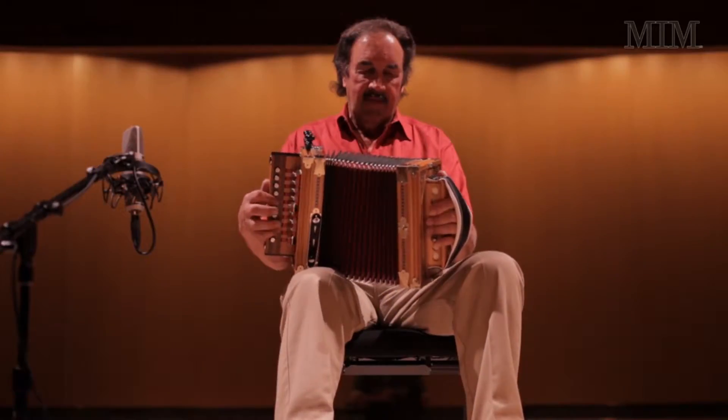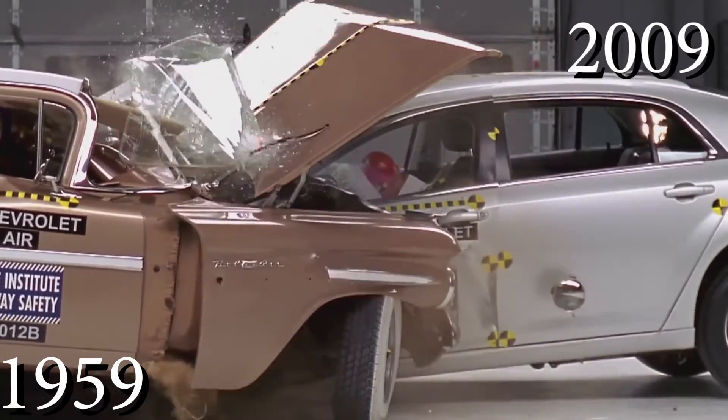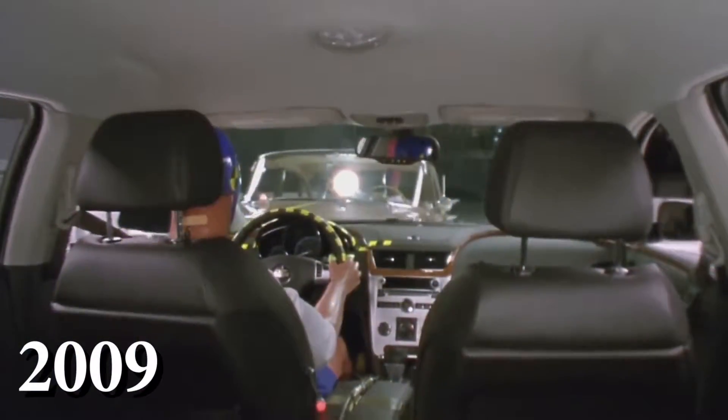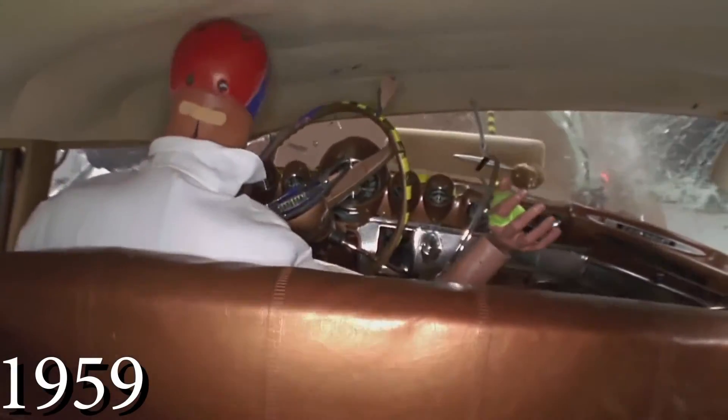Another safety feature that many early car designers did not agree with is crumple zones — parts of the car that smash down like an accordion during a crash. It was once thought better to minimize the deformation of the car during an accident. Today some people still think that older, tank-like cars were better built and actually safer than modern cars, but this is just not the case. Engineers deliberately design cars with crumple zones to manage the kinetic energy generated during a crash.